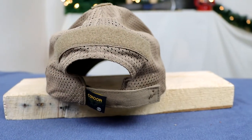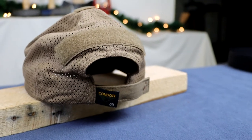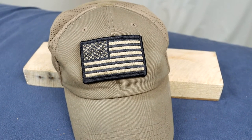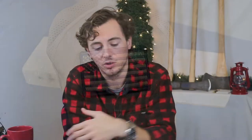It comes with velcro on the front as well as velcro on the back. The back part of the hat is mesh, as the name implies, so it keeps you nice and ventilated during the summer. It also comes with an American flag patch. I really like this hat — I plan on getting another one very soon. I've had this one since last Christmas when it was given to me as a gift, so I would highly recommend it.